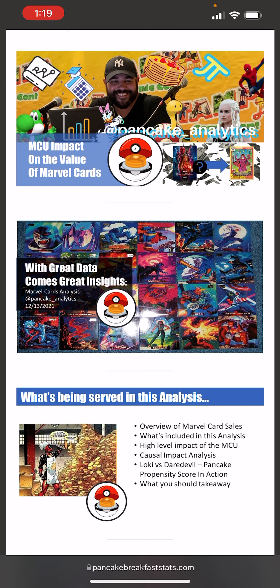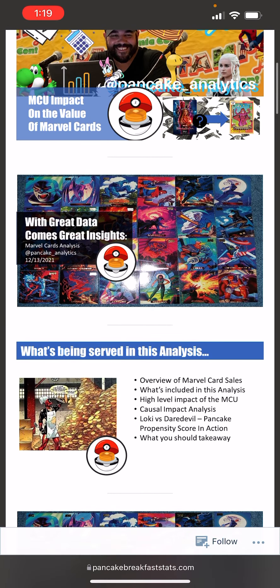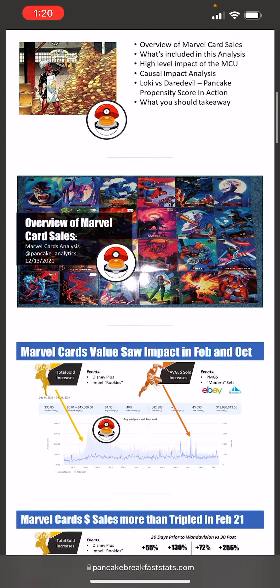Let's get into this analysis, titled 'With Great Data Comes Great Insights.' Here's what we're going to cover: an overview of Marvel card sales, what's included in the analysis, a high-level impact of the MCU, a causal impact time series analysis to evaluate impact on a detailed level, the Loki versus Daredevil comparison, my propensity score in action, and what you should take away from this analysis as a whole.